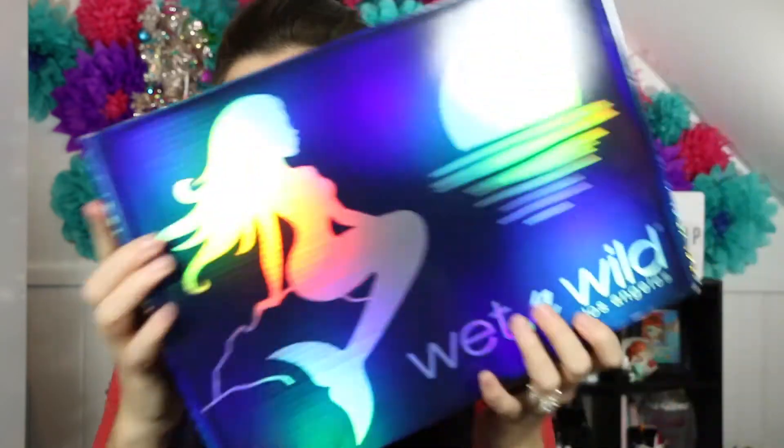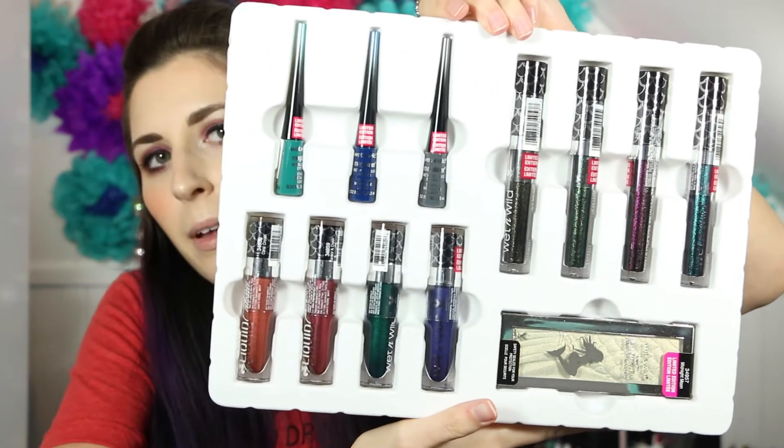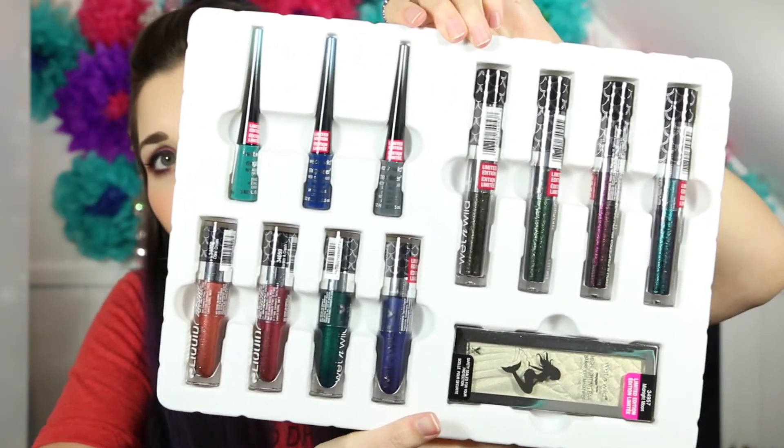This is the Wet n Wild mermaid box and inside it's all still packaged. Let me unpackage this so you can kind of see what it is — you have everything from the Wet n Wild mermaid collection. Everything is still sealed up; I have not opened anything.